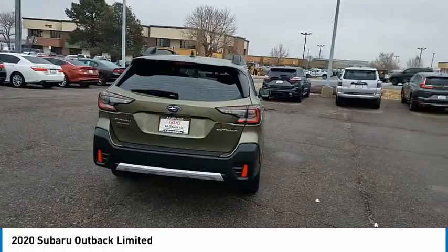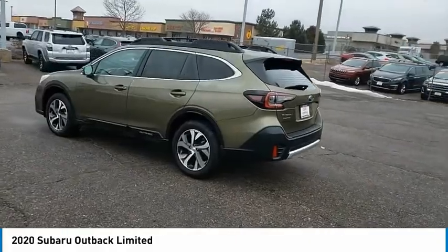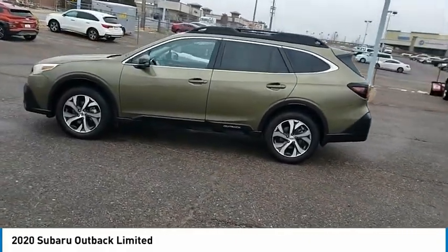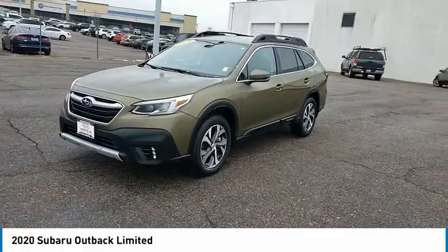Here are some of this vehicle's great options: tire pressure monitor, blind spot monitor, all-wheel drive, heated mirrors, aluminum wheels, rear spoiler, remote engine start, power lift gate, brake assist, traction control. Drive away with a great deal on this vehicle. Call or stop in today.